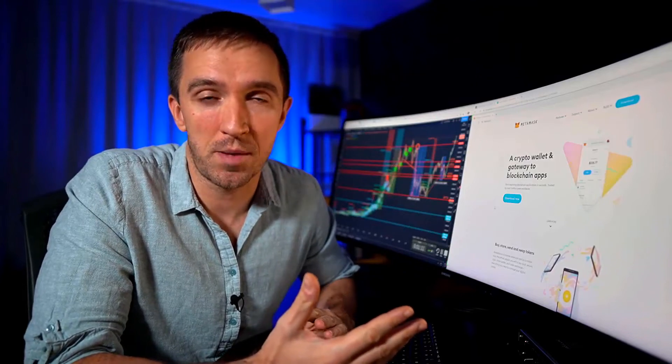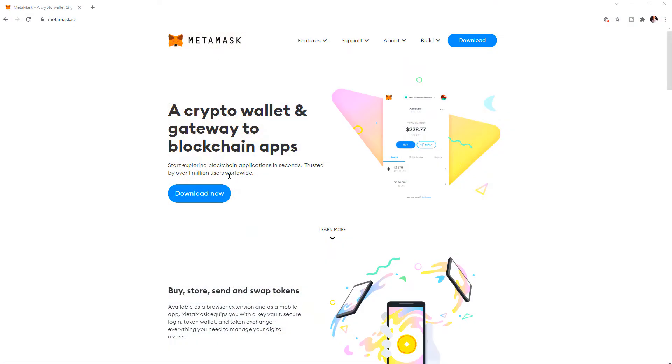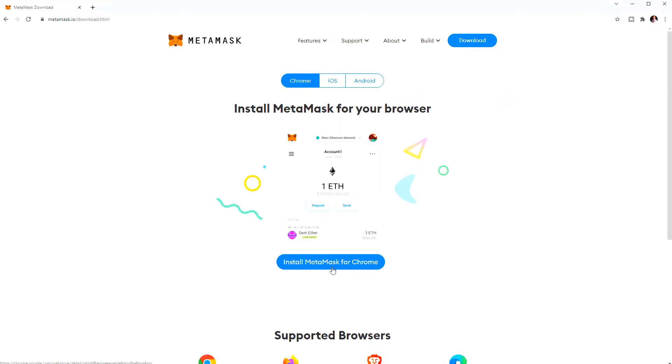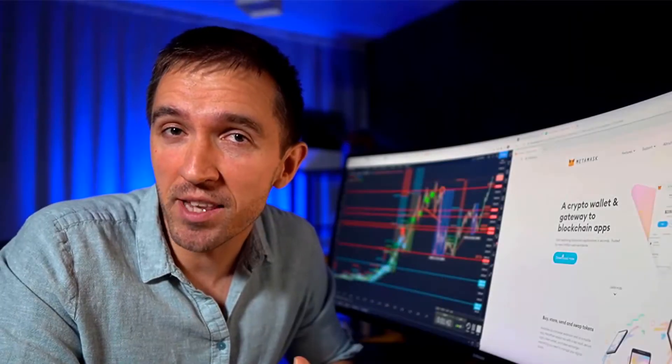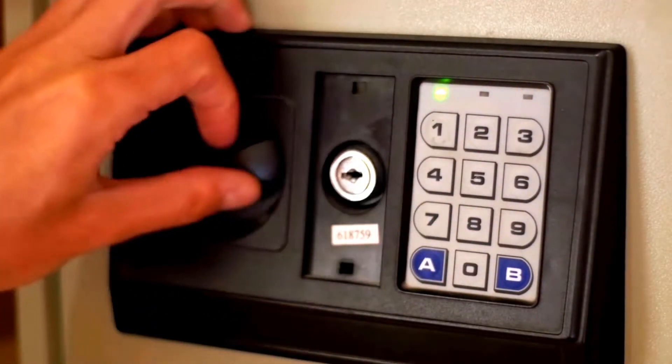If you haven't installed MetaMask on your browser, you need to visit the official website — always download the wallet from the official website. Visit MetaMask.io and download it; it's a few simple steps to follow. Most importantly, when you see the recovery phrase, write it on a piece of paper and store it somewhere offline. You will be keeping some Ethereum in your MetaMask wallet in most cases when you want to buy NFTs from OpenSea or any other platform, so keep that paper safe.